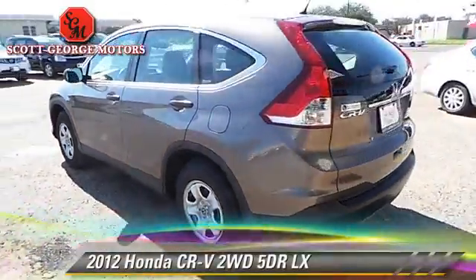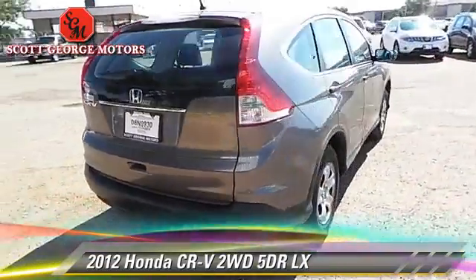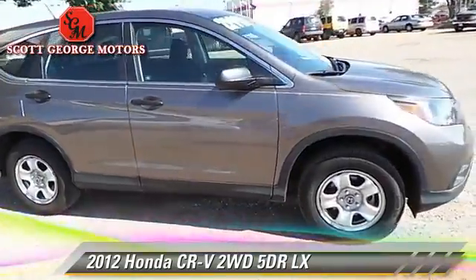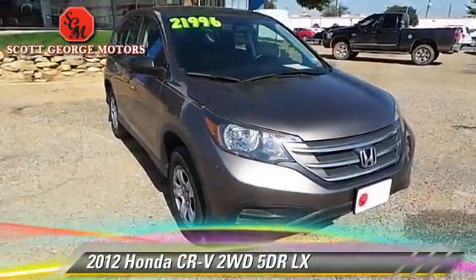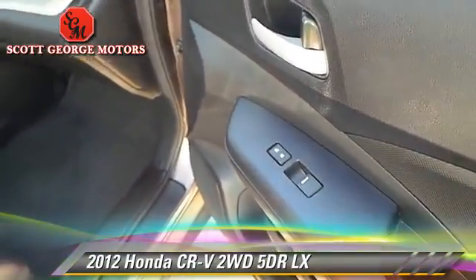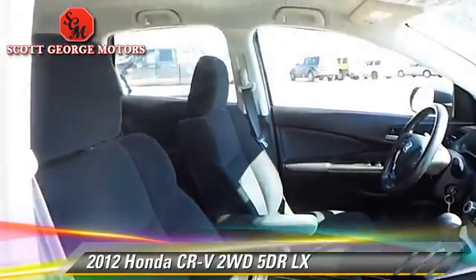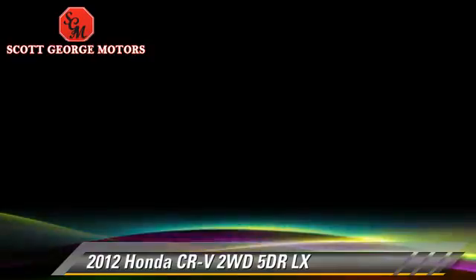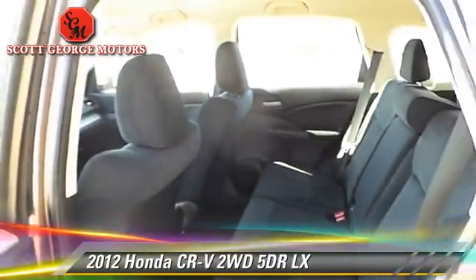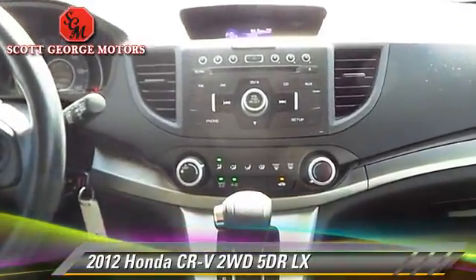The 2012 Honda CR-V LX with an automatic transmission. This vehicle has fewer than 20,000 miles on the odometer and is well equipped. This Honda features front wheel drive and tilt wheel. Safety features include side airbags, traction control, and stability control. Comfort and convenience features include power door locks, power windows, and Bluetooth wireless. Give us a call to schedule your test drive today.